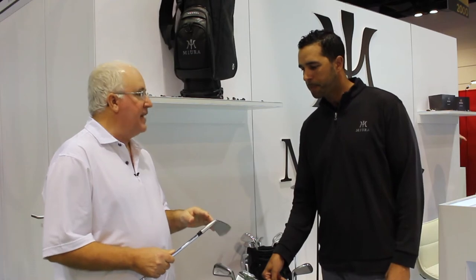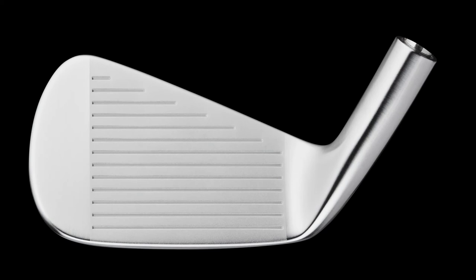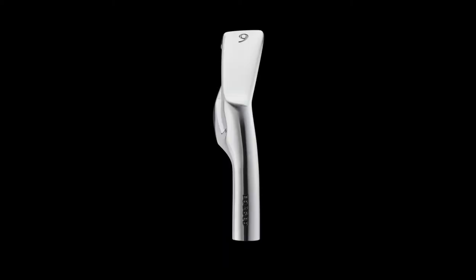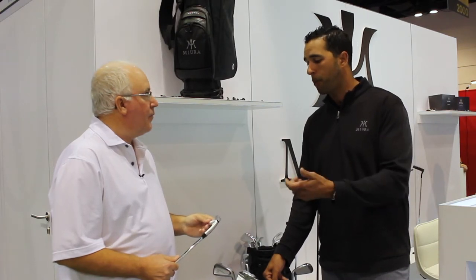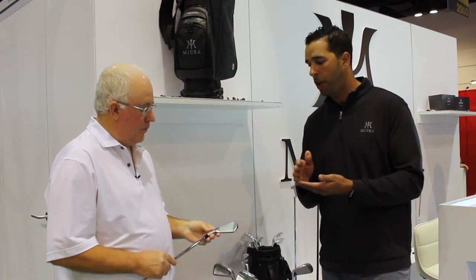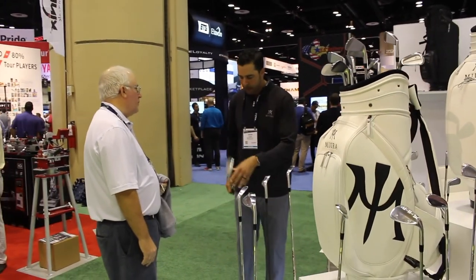So the CB301 specifically — what are some of the technologies incorporated into this iron to give that player who wants look, feel, workability, still a little bit of help in terms of forgiveness, launch, and things of that nature? The CB301, as it's named, is a cavity-backed iron. One thing we did to differentiate this model from other CBs is try to make it a little bit longer. We've incorporated a wide grind to the leading edge, so we want a leading edge that's going to get under the golf ball, but also have an effective bounce that's not going to dig and will have an appropriate turf interaction.